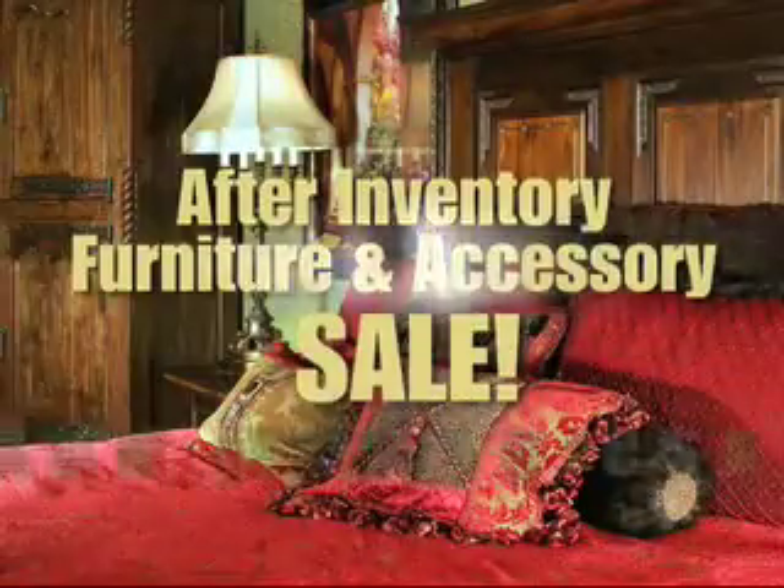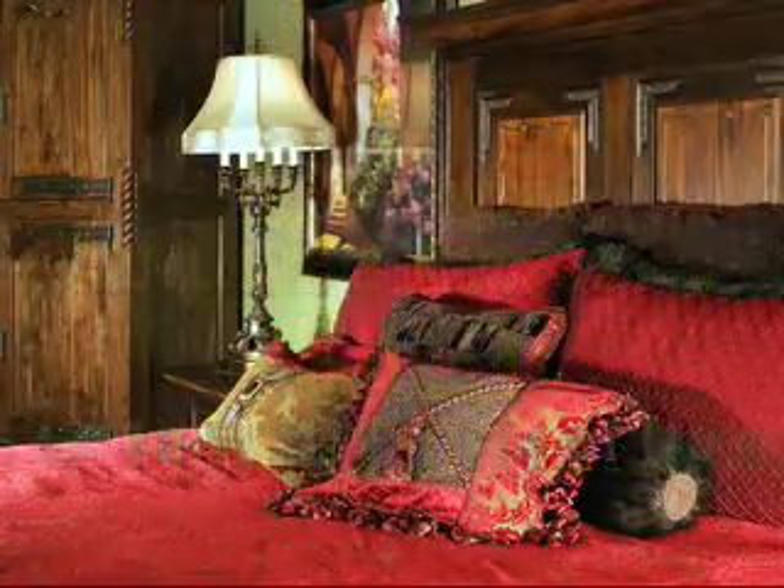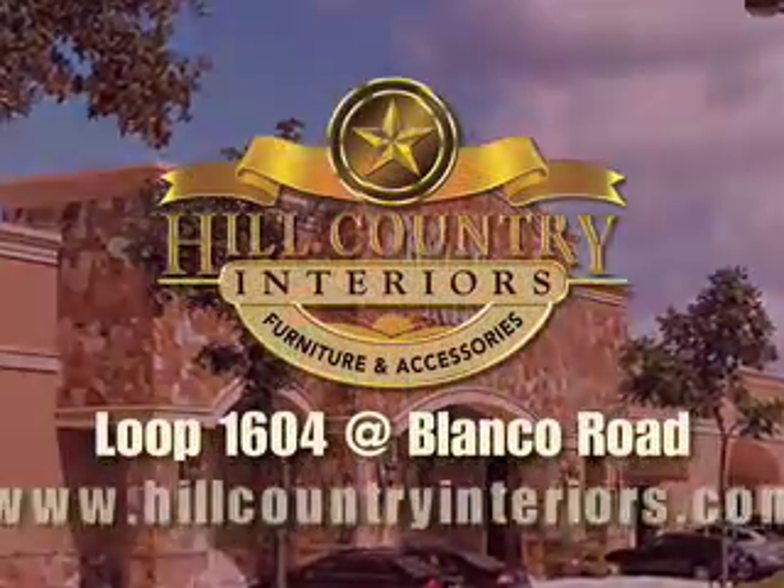Our after inventory, furniture, and accessory sale is now in progress. Experience Hill Country Interiors, Loop 1604 at Blanco Road.